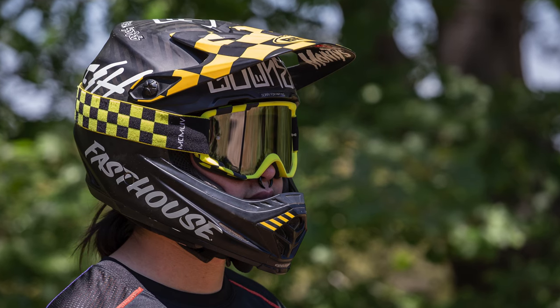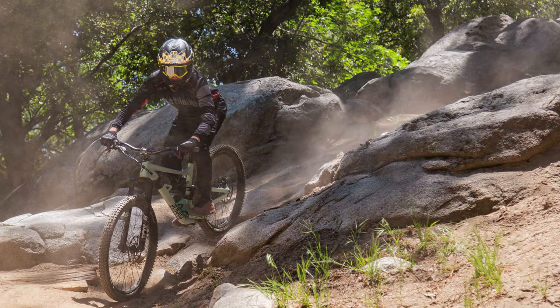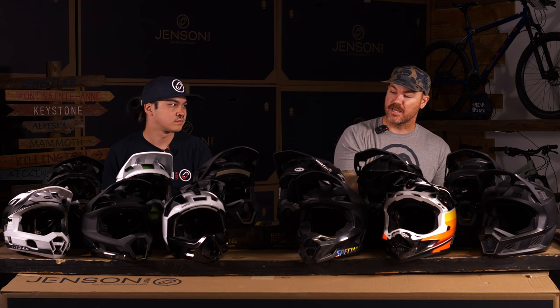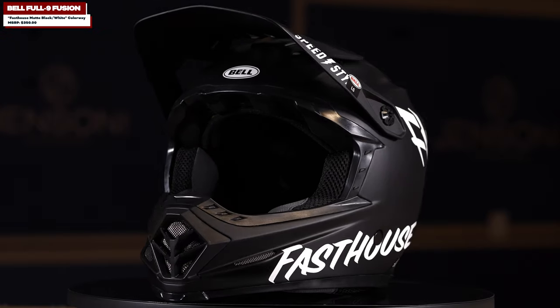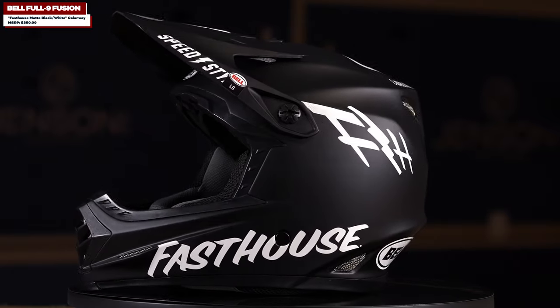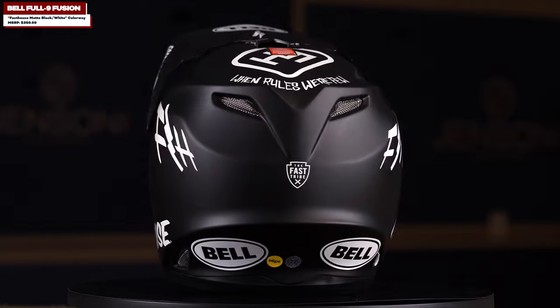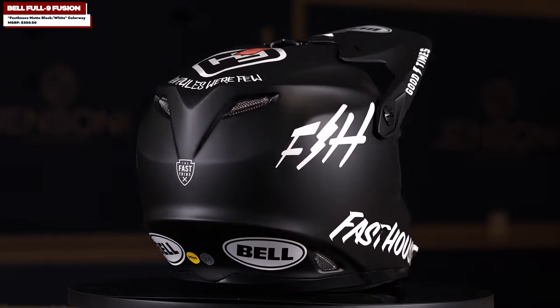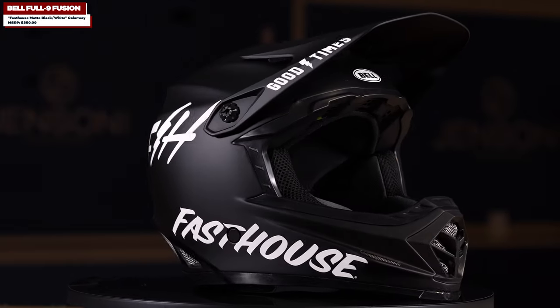Let's talk about the Bell helmets first. I picked this because I know that you ride a Bell helmet — that was your choice when it came to a downhill helmet. We brought in both the Full Nine and the Full Ten. You're currently riding the Full Nine, so let's start with the Bell Full Nine. Tell us why you picked it over the varied line of full downhill helmets.